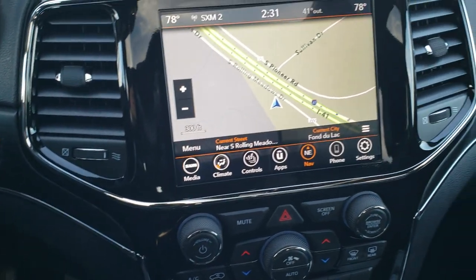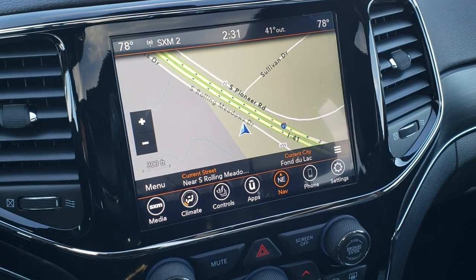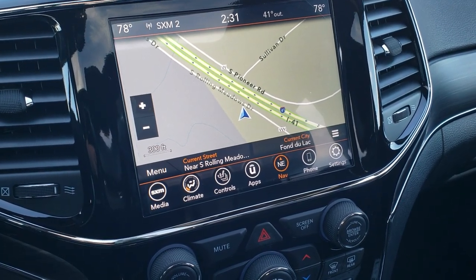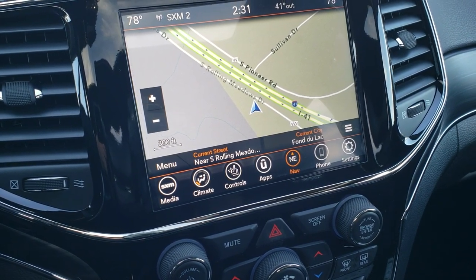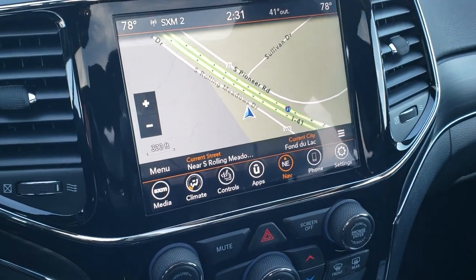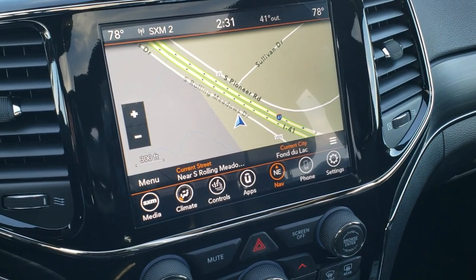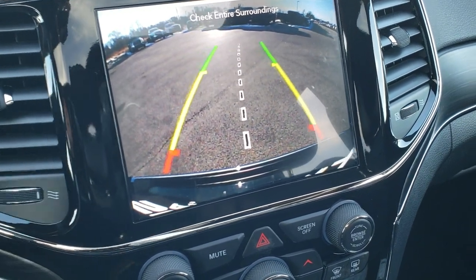You get the gloss black trim around the radio and the 8.4-inch screen with the navigation system. You get Sirius XM AM FM radio, Sirius Guardian service for a one-year trial, and a 5-year traffic and travel link service with this radio. You also have Android Auto and Apple CarPlay capabilities. This is also where your backup camera shows up, with dynamic grid lines that turn as you turn the steering wheel.